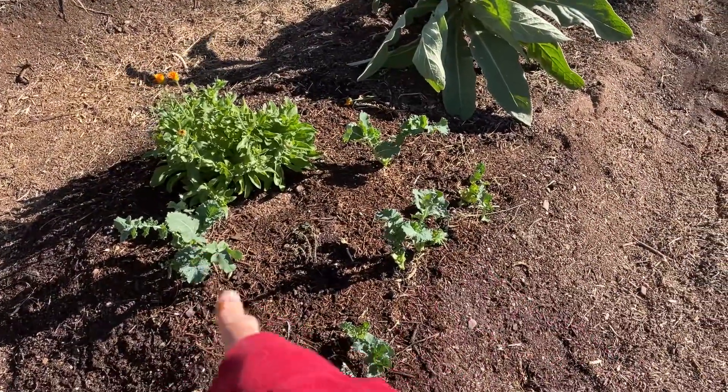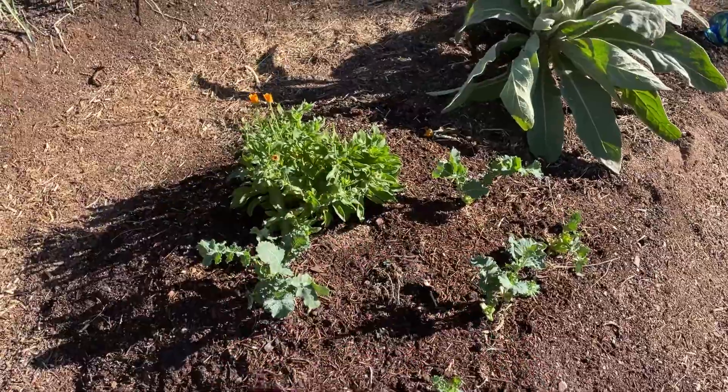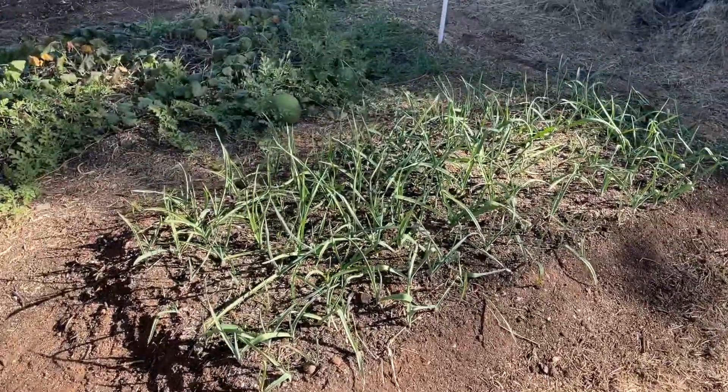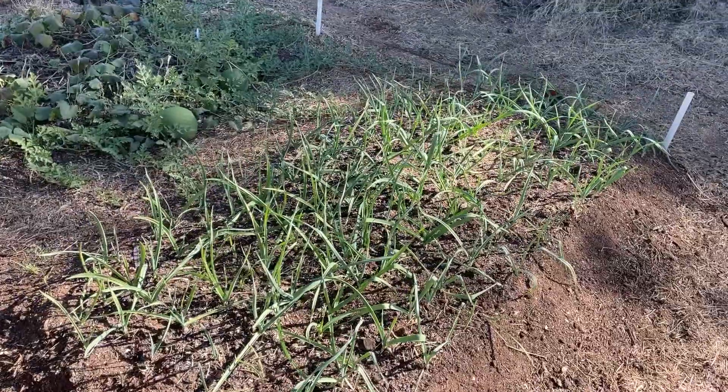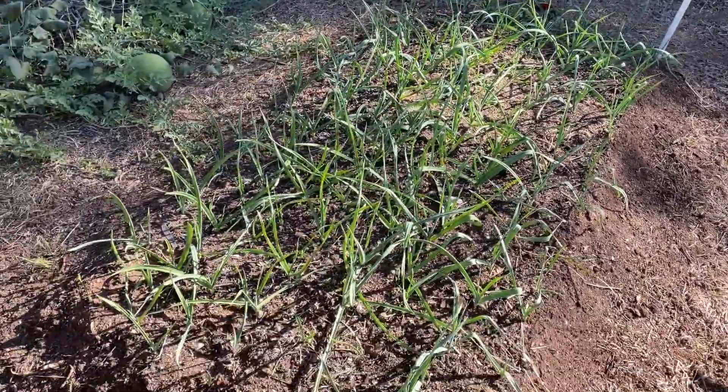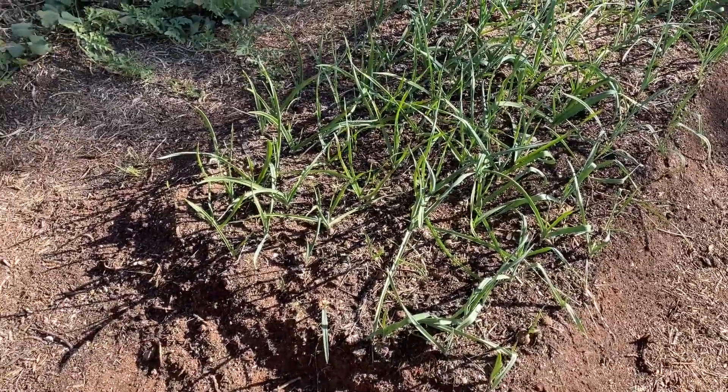Just harvested some Siberian kale, and we harvested the flowers of our calendula. This is a fall planting of garlic — it's just going crazy. It's the first time I've really grown garlic, so we'll see how that plants.